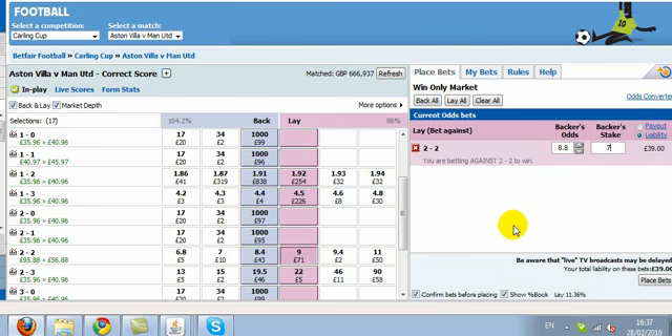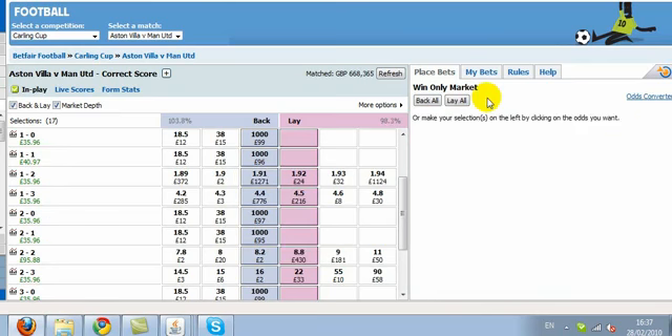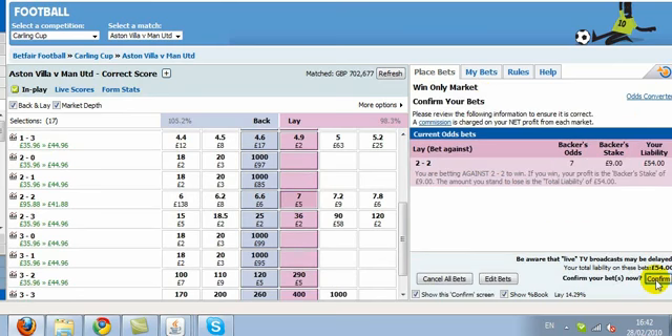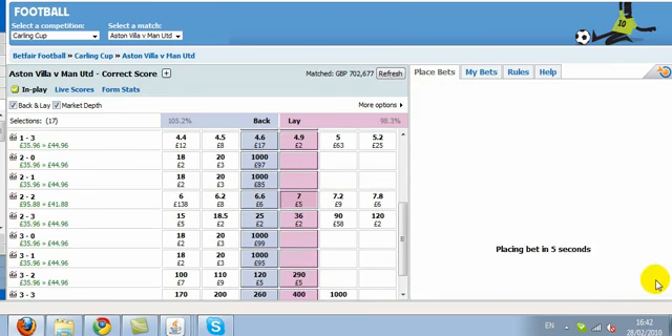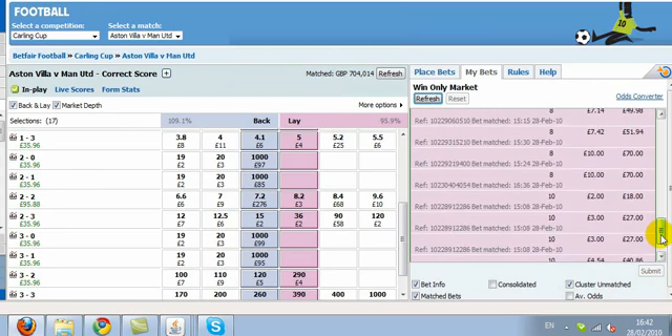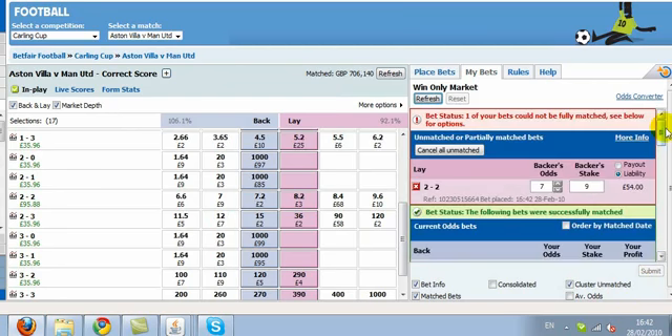Quite close in now. United have scored to go 1-2 in the lead. The 2-2 hasn't moved that much, and now we're going to start laying this. So there we see on 1-2 we have £35, a little bit more on the 2-2 at 7s. We've got £95 left on the 2-2. We want to try and get a little bit more off that particular score to equalise our green on the others. Remember still that we do have that green on the match odds market.